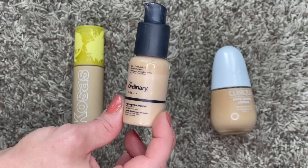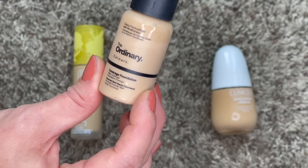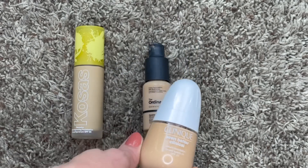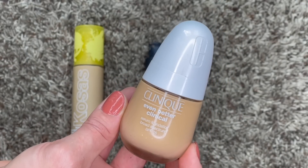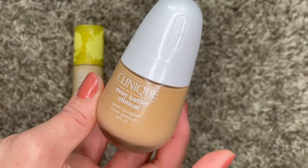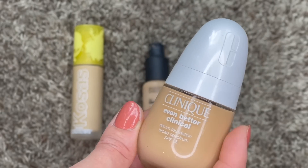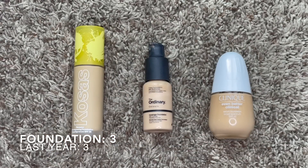Next we have The Ordinary foundation - I got this for free as a gift with purchase from Ulta. It's a full coverage, high-coverage, kind of matte formula, and I actually really like it. It's not the best foundation but it does a good job. The third one is the Clinique Even Better Clinical Foundation with SPF 25 - very full coverage, pretty mattifying, lasts very well throughout the day. The shade is a little deep for me and will be better suited for summer months. I went from three to three - happy that category at least stayed the same.